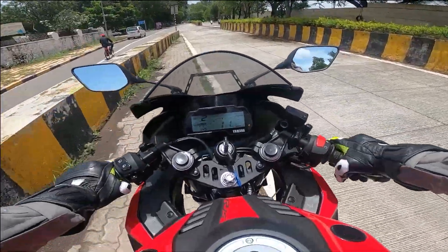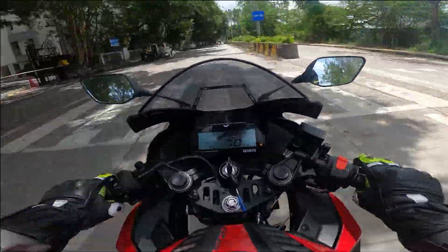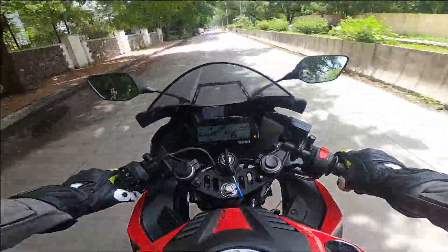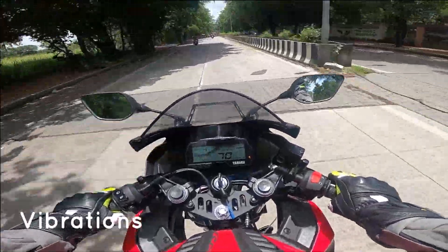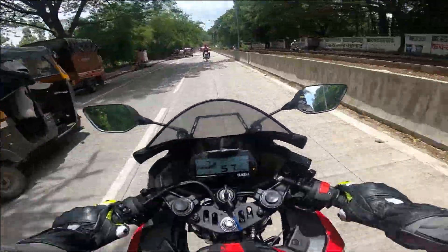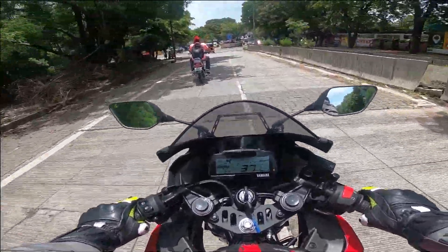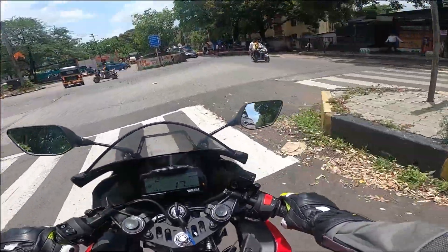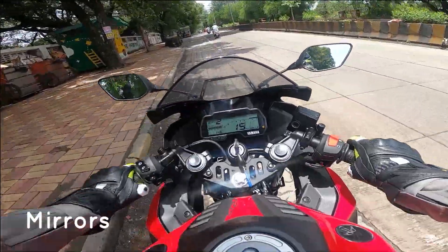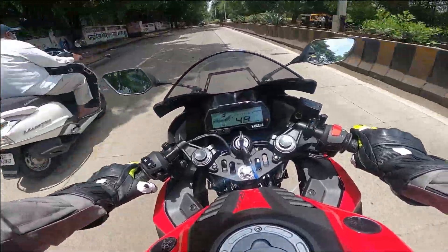Second gear, third gear — seriously, the power delivery is crazy. The rev limiter hits quickly, which is one of the most exciting parts of this motorcycle. Talking about vibrations — there are literally none at the top end; it's a very refined motorcycle. The mirrors are placed beautifully on the fairing but show slight shake at speed due to fairing flex, not engine vibration.